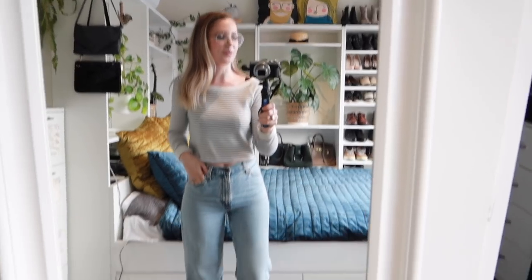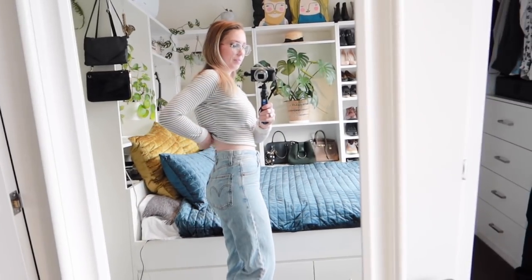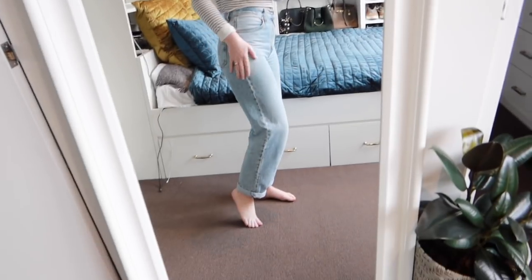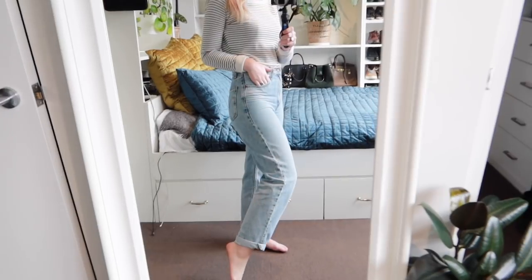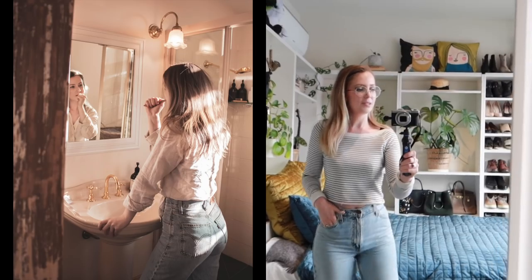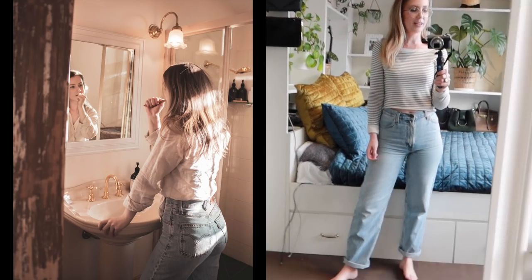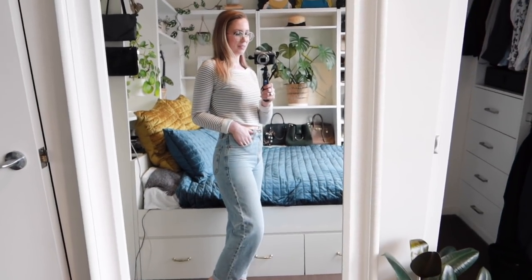I don't think I can do a favorites video this month without talking about my dad jeans. You guys went on such a journey with me with these - from shopping for them, getting them altered at the back to fit better, to finally enjoying them a lot. I loved wearing them especially in Hobart, really liked the way they looked in photos we took there. I'm just really happy with them - they're so comfy and cool-looking. I've never really done the baggy jean thing before and it's nice to have a pair that actually works.